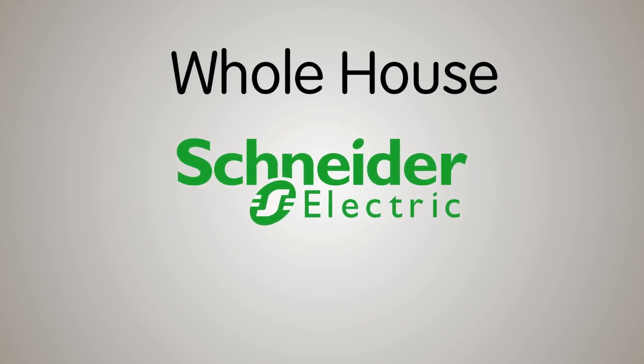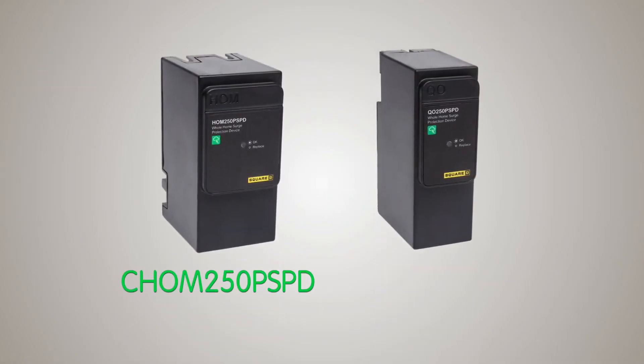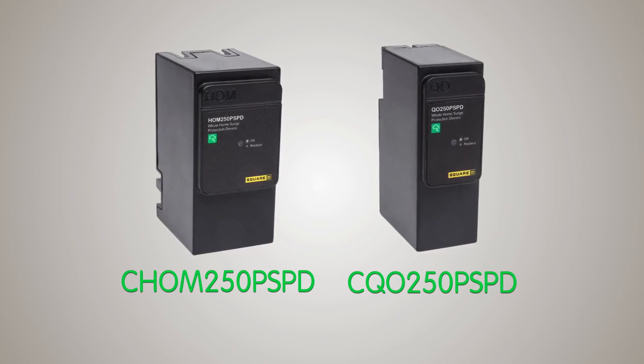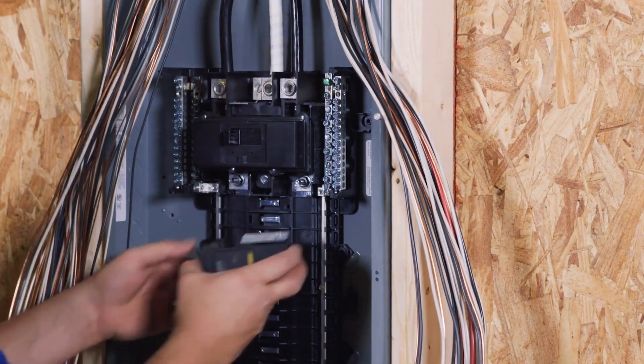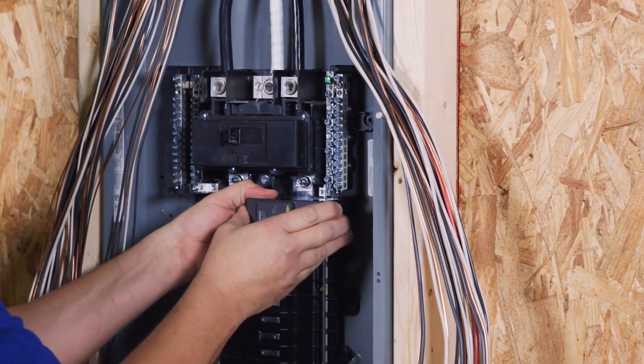Schneider Electric Whole House Surge Protection. One of these innovative products, the Square D QO and Schneider Electric Home Line Plug-On Neutral Surge Protective Devices provide superior surge protection. These are compact and affordable devices designed for installation in a home's QO or Home Line Plug-On Neutral Load Center.